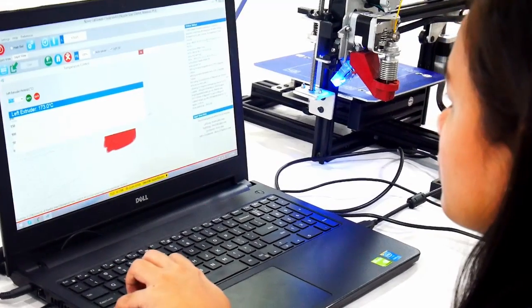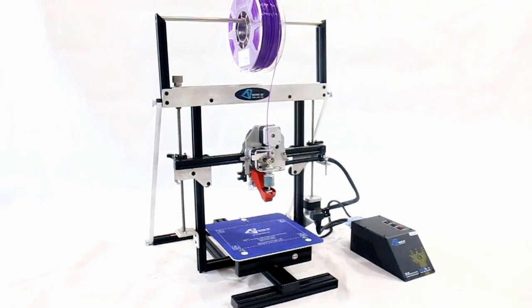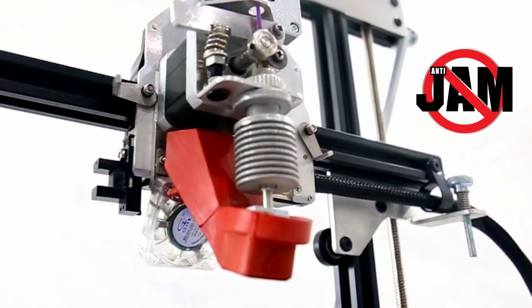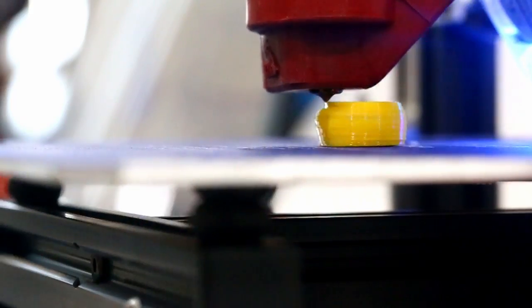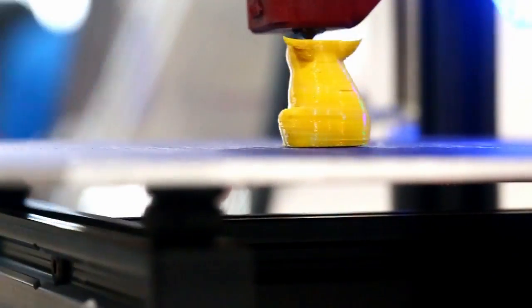With Novio 3D printers, that problem is solved. Because Novio 3D printers has the anti-jam technology. 3D print your design with ease and have the best quality print that you wanted.